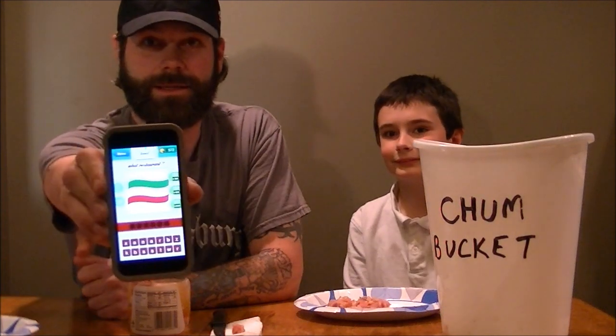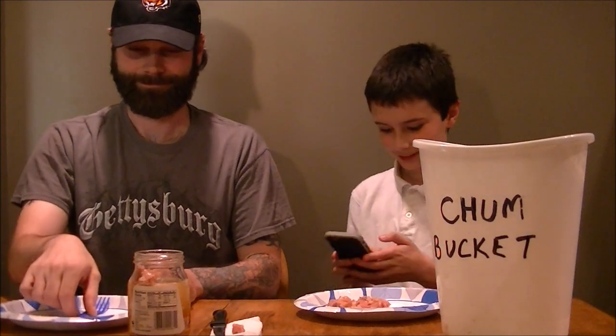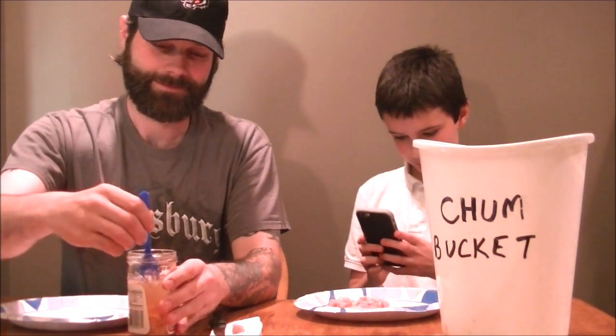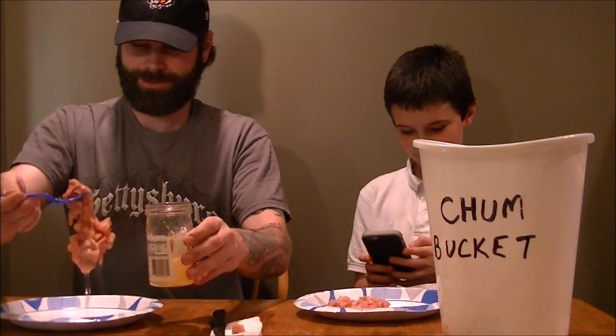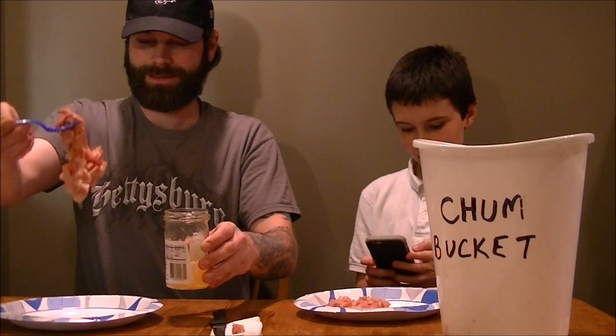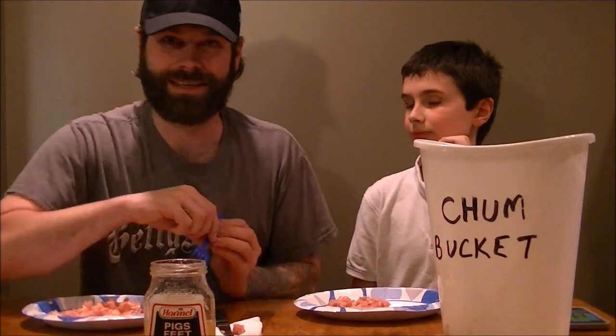This is going to be terrible. Oh. What's it taste like? Like a cup full of vinegar. That's what it is. But I don't know what it is. It's huge and it's liquidy. It's dripping all over the place. I know people eat this stuff all the time, but we don't. So it's kind of weird for us.